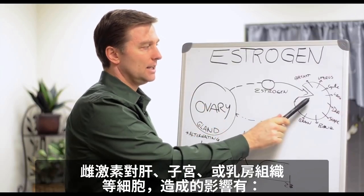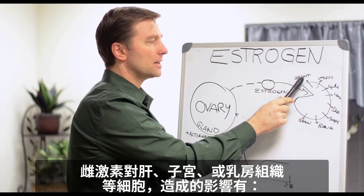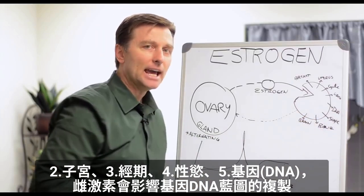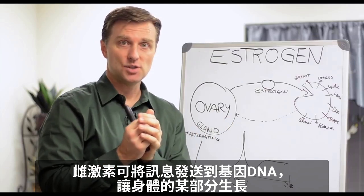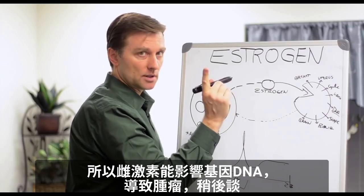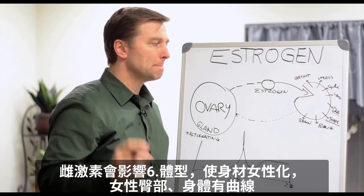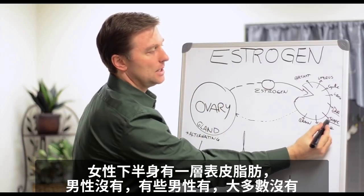The effects that estrogen creates in the cell — whether it's the liver, the uterus, or the breast tissue — can affect the breast, the size of the breast. That's why if there's a problem with estrogen, you can have tenderness in the breast or cysts in the breast. It affects the uterus, the menstrual cycle, your sex drive, the DNA. Estrogen affects the DNA, the transcription of the blueprints, and can send a message into the DNA to tell parts of your body to grow and get bigger. That's why it can create tumors. Estrogen also affects the shape of your body — it feminizes the body, giving the hips their shape and the curve on the female body. That's why women have a layer of superficial fat that men don't have in the lower part of their bodies. So if there's too much estrogen, you're going to get too much heaviness in the lower part of your body.